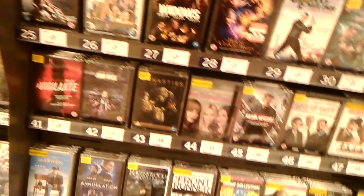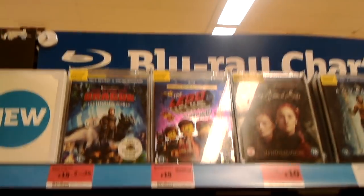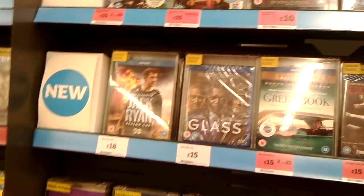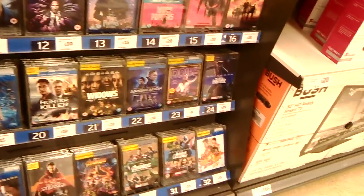What else can we see that's new out today? Nothing, so let's have a look on the Blu-ray chart then. On the Blu-ray chart we just have pretty much the same as it was last week - no changes there.